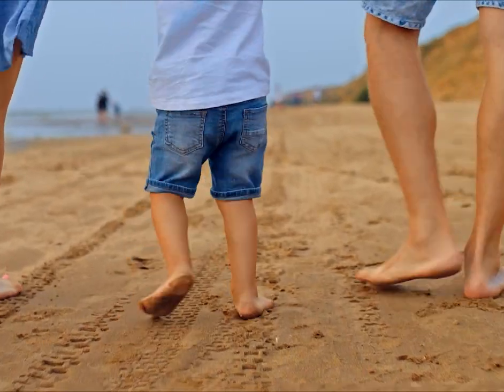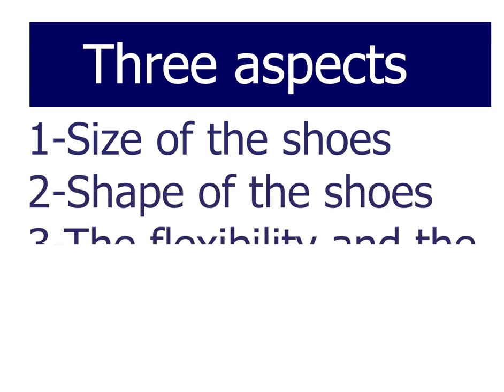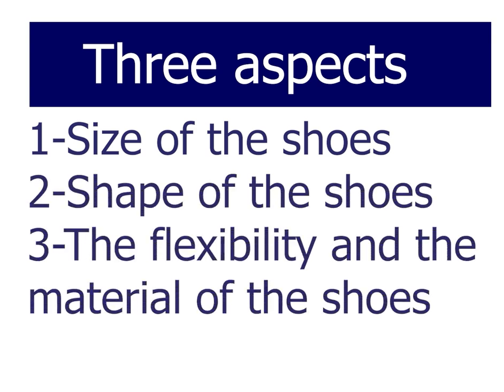When it comes to shoes, there are three important aspects: number one, the size of the shoes; number two, the shape of the shoes; and number three, the flexibility and the material of the shoes.